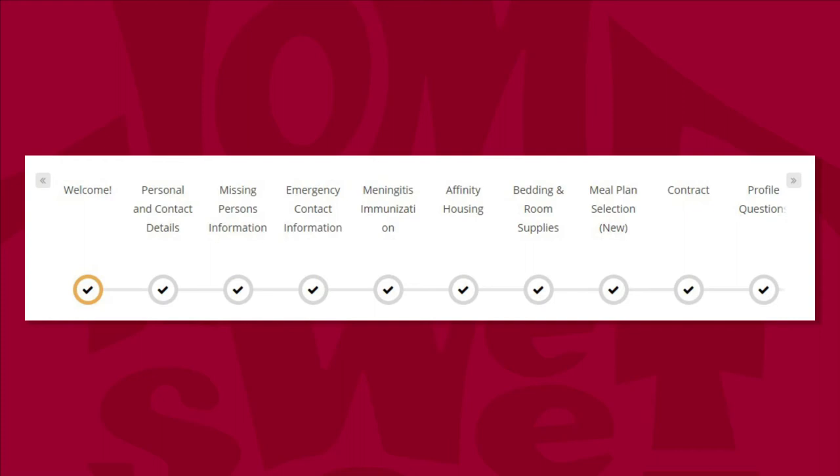Now I'll describe the information you'll need as you progress in your application. The welcome page describes the application you are filling out. Personal and contact details ask for your student information. Missing persons information refers to you as the student if you are ever involved in an emergency situation. Emergency contact information refers to your guardian you would want us to contact in case of an emergency. The meningitis immunization page asks if you have received the meningitis shot; if you have, please provide the date or an approximate month and year. Meningitis immunization is not required to attend Gannon or live on campus, but we need to know if you've received it or not.